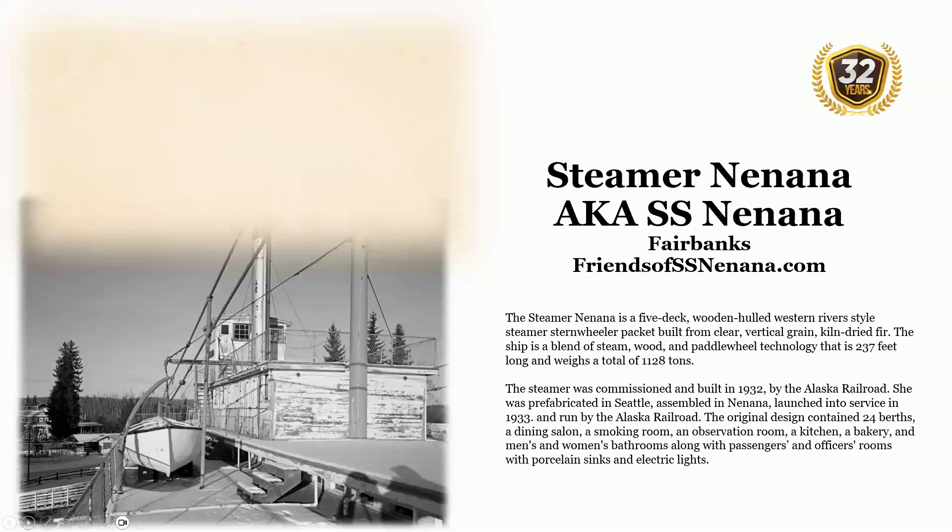The steamer SS Nanana is located in Fairbanks. The Nanana is a five-deck, wooden-hulled, western river-style stern-wheeler packet, built from clear vertical-grain timber. The ship is a blend of steam, wood, and paddle-wheel technology that is 237 feet long and weighs a total of 1,128 tons.